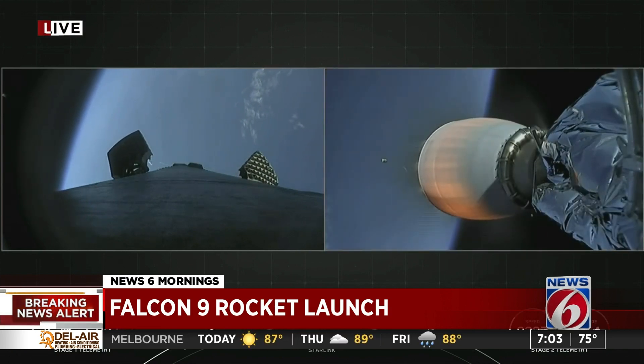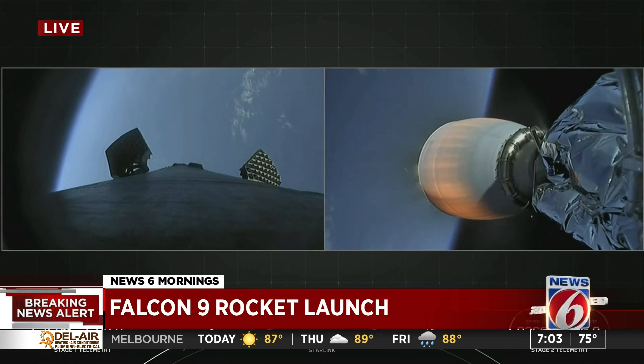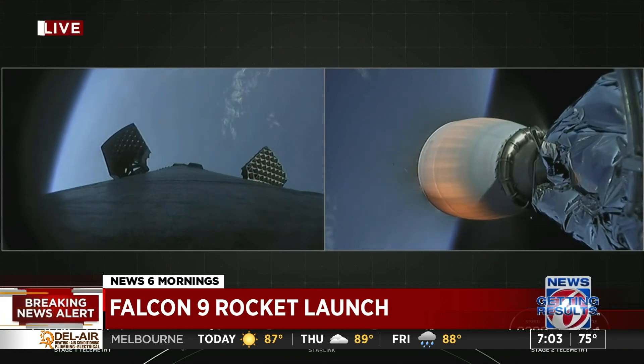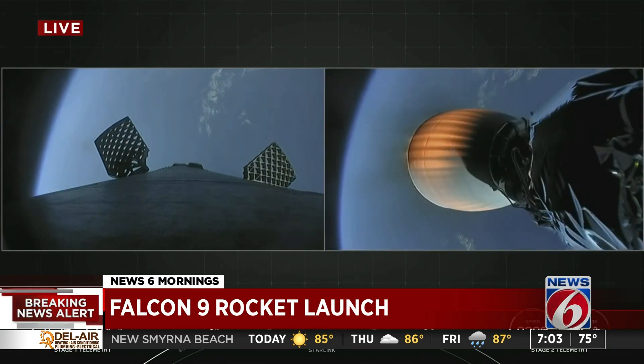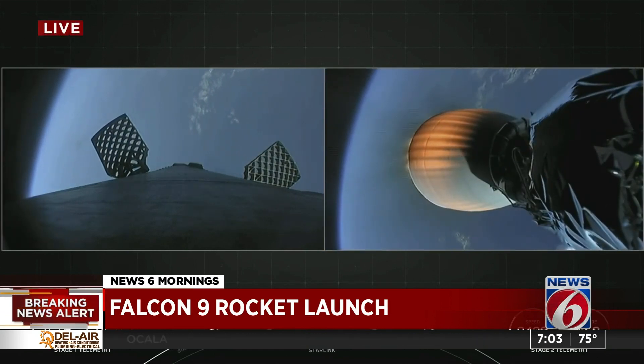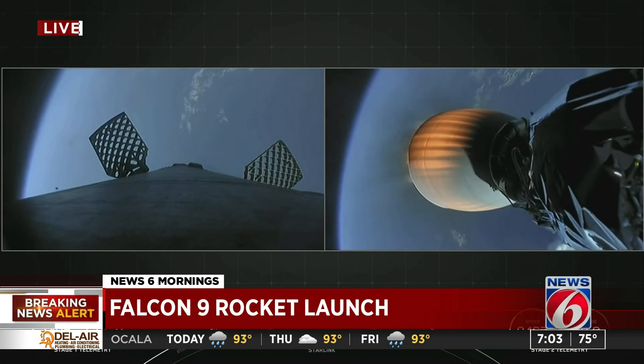We had MECO — Main Engine Cutoff — which we were able to see with the tracking camera. A successful launch, and at such an early hour. A lot of people are probably outside right now watching. They're about to land the first stage booster, and if they land it successfully, it'll be the 114th time they have done so. And it still doesn't get old. This is the fifth trip for this particular booster.